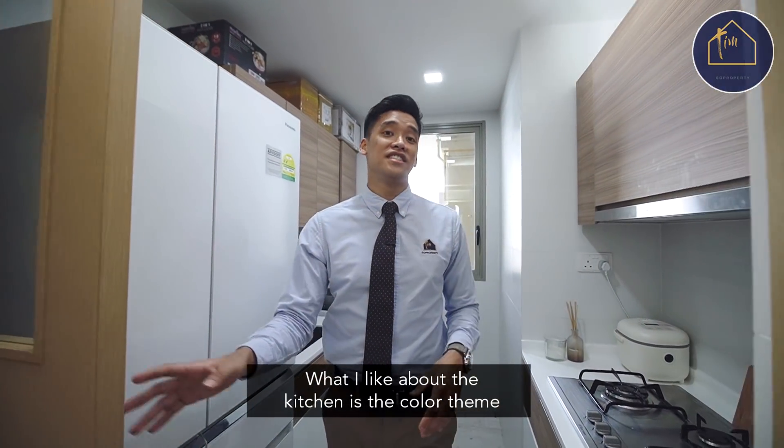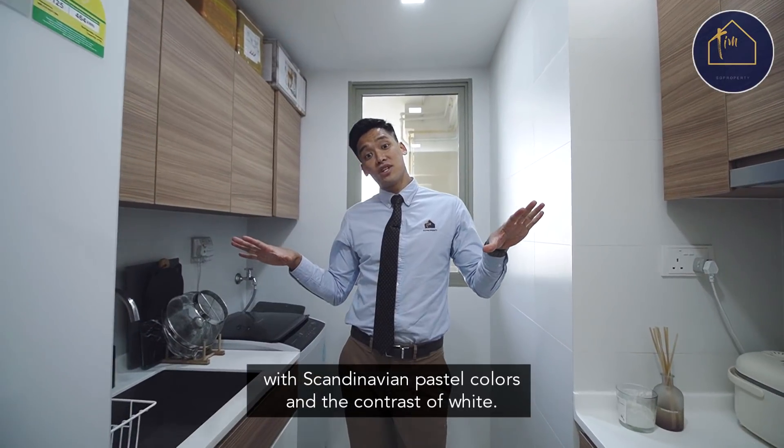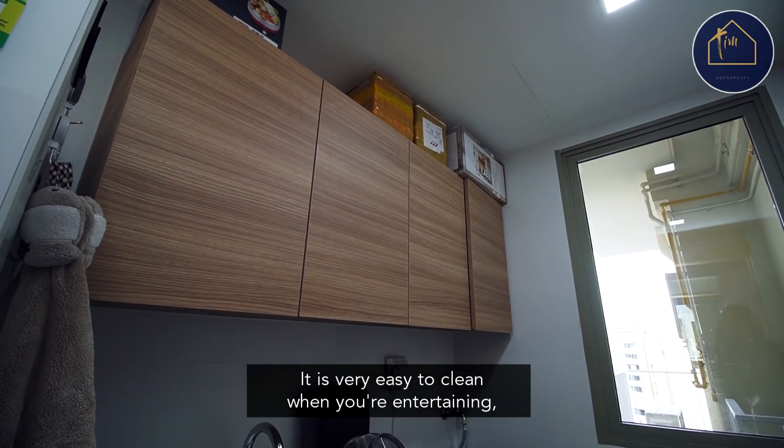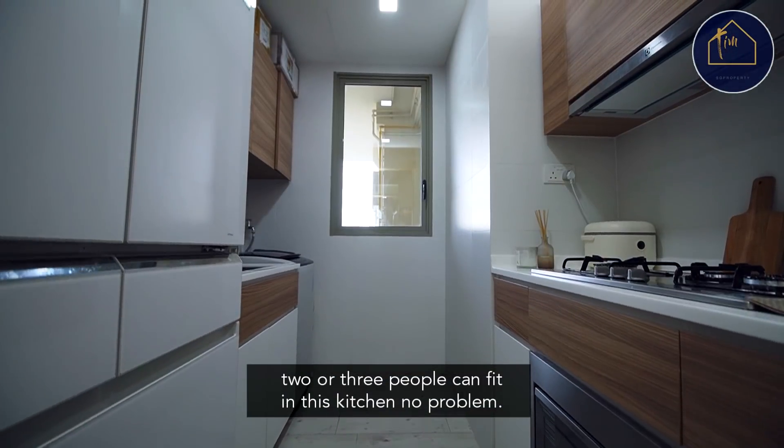What I like about the kitchen is the color theme that matches the whole house. With Scandinavian pastel colors and the contrast of white, it is very easy to clean. When you're entertaining, two or three people can fit in this kitchen, no problem.